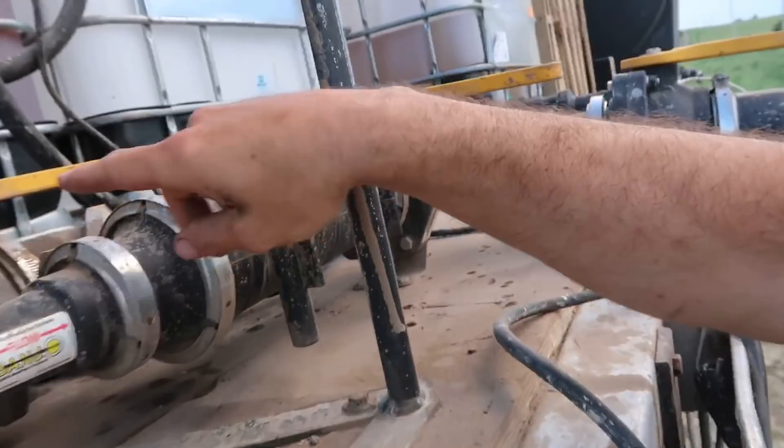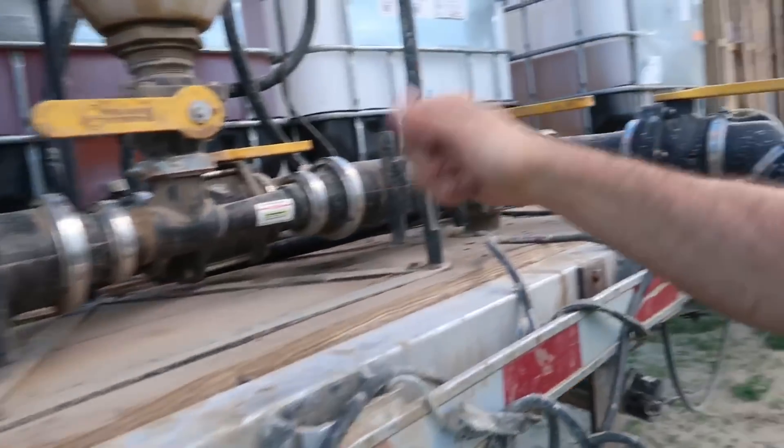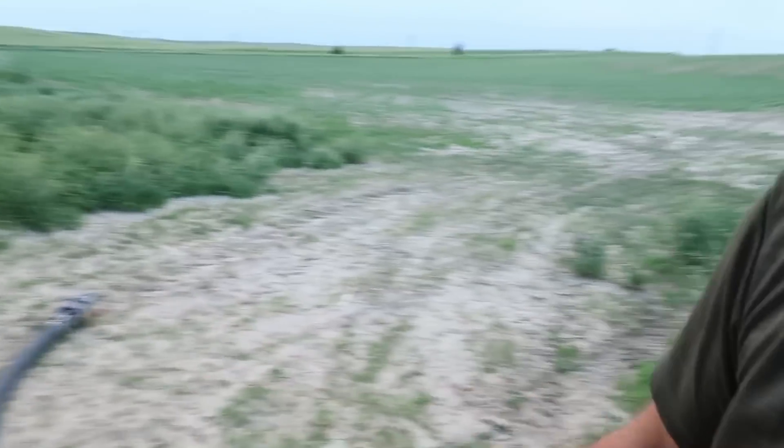It goes through here, flows, and then you got a bypass. So this is where you run the fresh water, and this is where you run the chemicals — suck it out. It goes through these guys and into the sprayer.